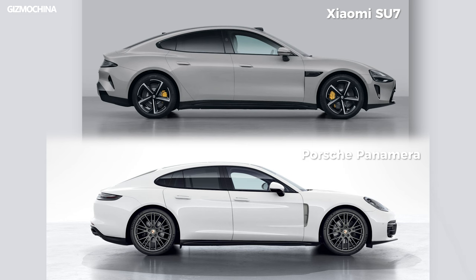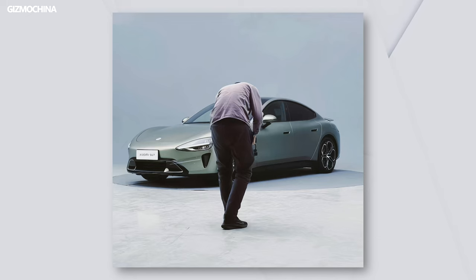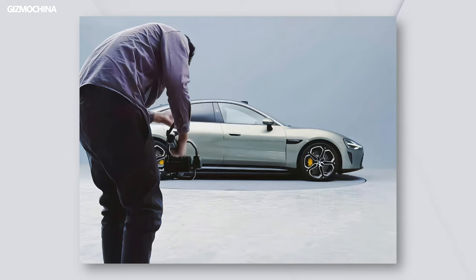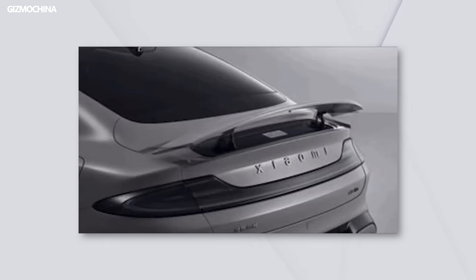I wouldn't say that they are exactly the same, but if I were the CEO of Porsche, I would definitely sue Xiaomi. But the good news is that at least Xiaomi didn't copy the wrong car — it's still pretty good looking and premium. Especially with the hidden spoiler, I think Xiaomi is still trying to make this car their own as much as possible.